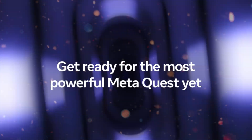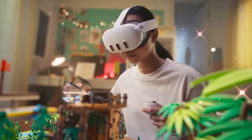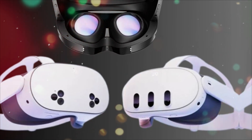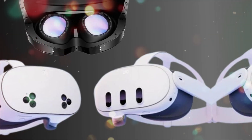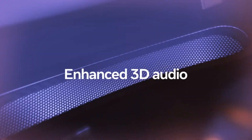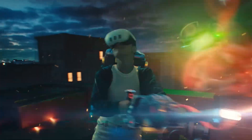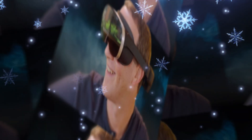One of the most talked-about upgrades is the Mixed Reality Pass-Through System. The Quest 4 uses dual 18MP RGB cameras for full-color pass-through, paired with a new depth sensor that maps your environment in real-time with millimeter accuracy. This makes the MR experience far more natural — you can see your hands, desk, walls, and even small objects in your room with stunning fidelity, enabling a seamless blend between physical and virtual worlds. Meta is betting big on Mixed Reality, not just as a feature, but as a core use case for productivity, entertainment, and social presence.